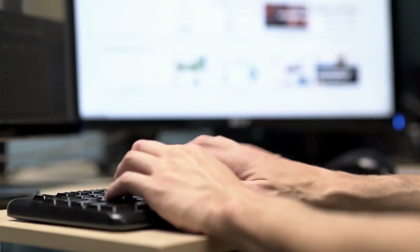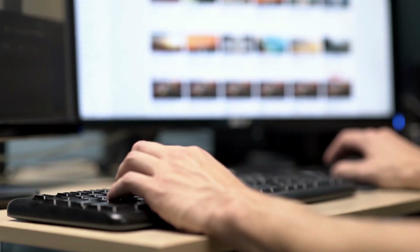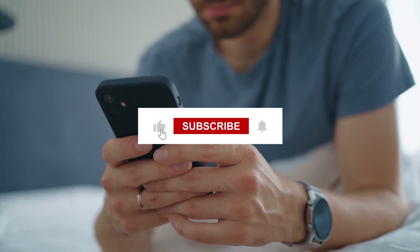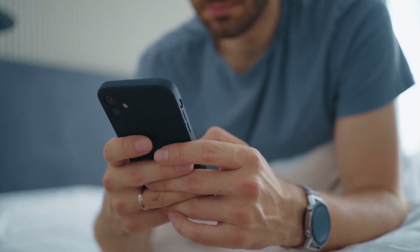Thanks for tuning in and discovering the top 10 incredible inventions. If you found this video informative and exciting, don't forget to smash that like button and hit subscribe for more mind-blowing content. We'll catch you in the next one.